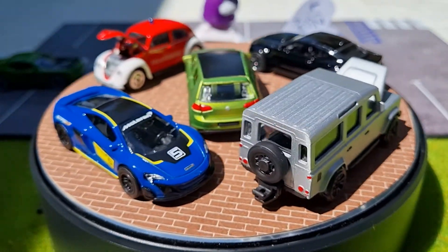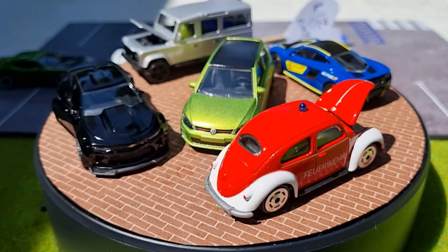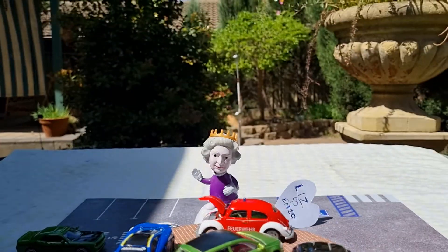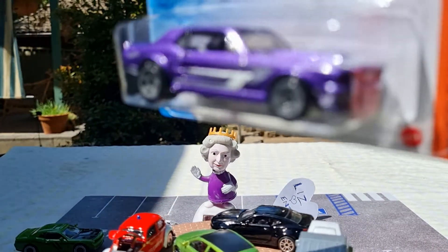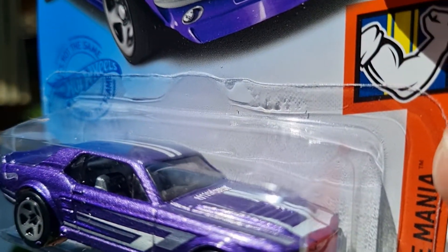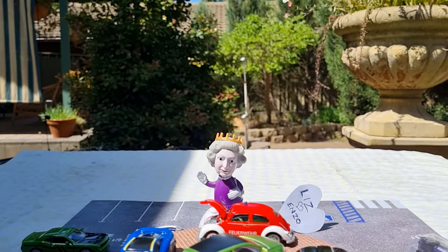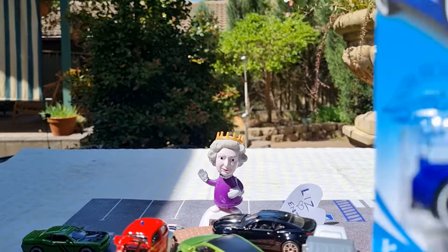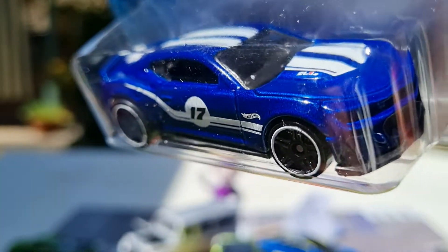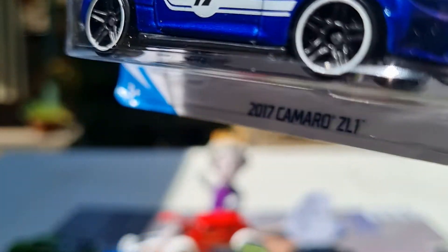From Hot Wheels I picked up a '67 Mustang Coupe from their Muscle Mania series in a violet color with some white striping — it's a metallic, but I'll leave this in the card for now. You've probably seen these ones, not sure what release this is, but I do like my Mustangs. And from the Then and Now series, a 2017 Camaro ZL1 in royal blue — I like that as well. White stripes on the hood, roof, and boot lid. Pretty nice with nice rims on it.